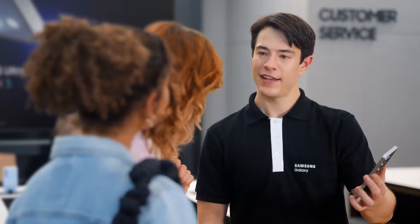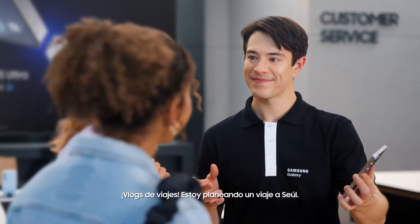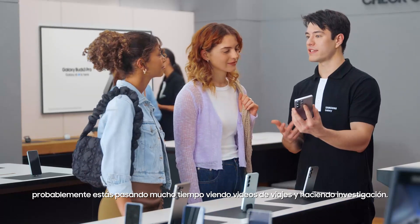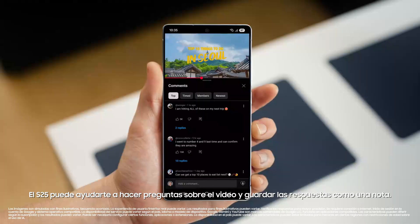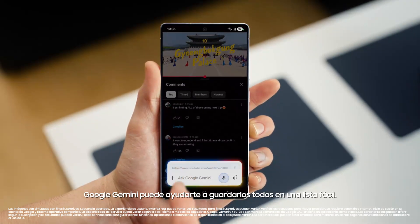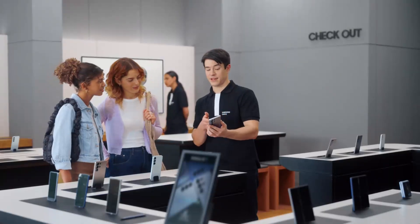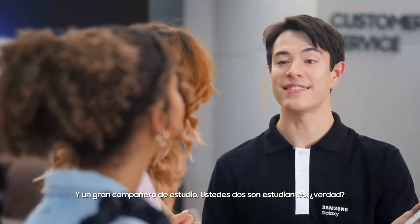What else you got? What kind of content are you looking at these days? Travel vlogs — I'm planning a trip to Seoul. So here's a tip: you're probably spending a lot of time watching travel videos and doing research. S25 can help you ask questions about the video and save the answers as a note. Google Gemini can help save all the places mentioned into one easy list. List the places mentioned in this video and save it as a note. And there you go — all the tips without the wait. That's a great travel partner.